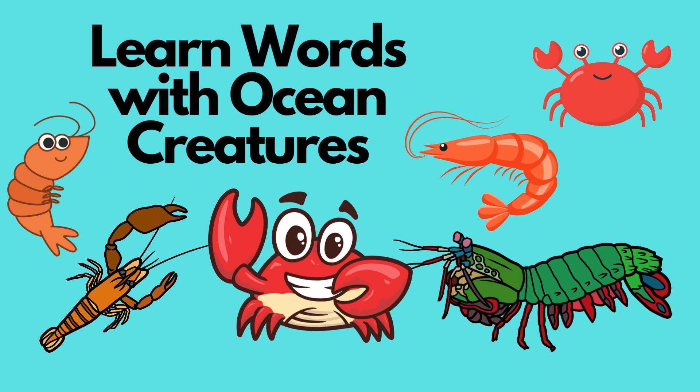Hi friends! Welcome to Sid G's Adventures. Let's learn about ocean creatures called crustaceans and some fun facts about them.